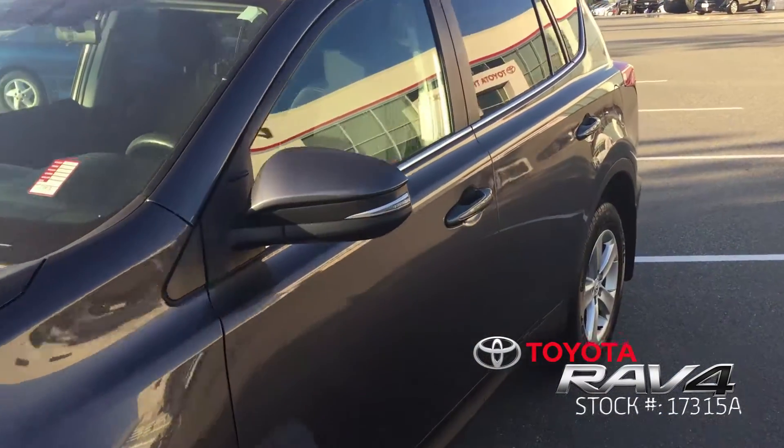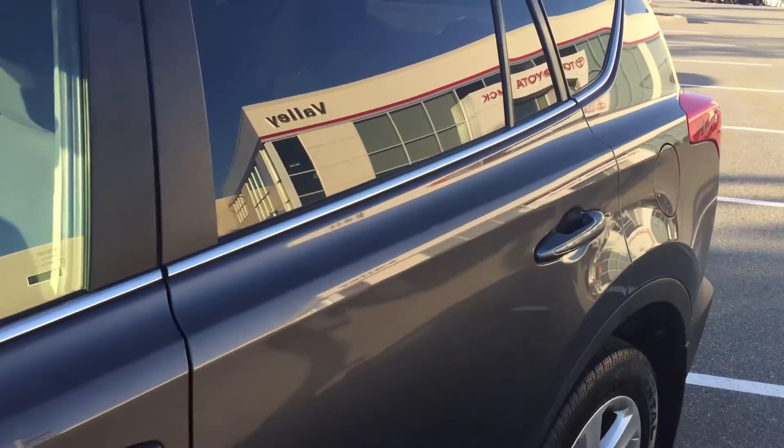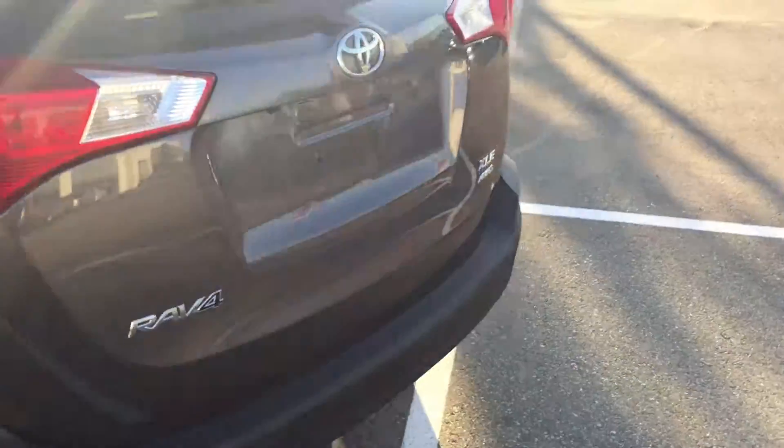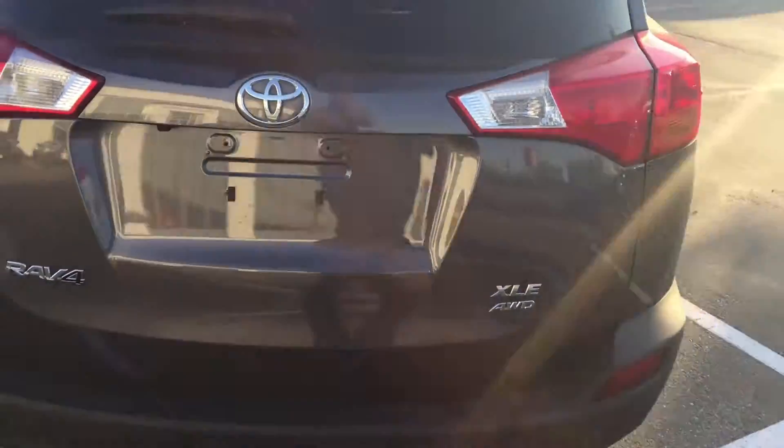This RAV4 is a new arrival here at Valley Toyota in Chilliwack, and current mileage is a low 26,045 km at the time of filming. This is an XLE all-wheel drive.